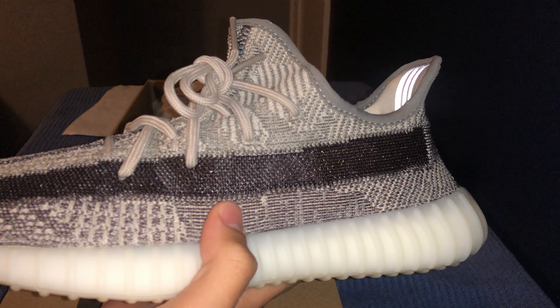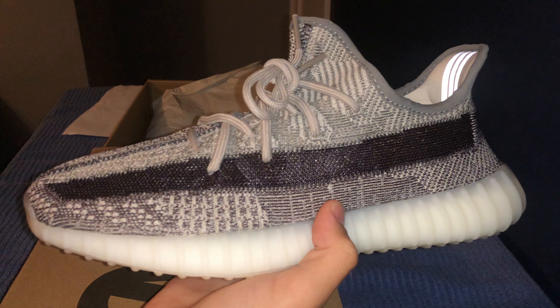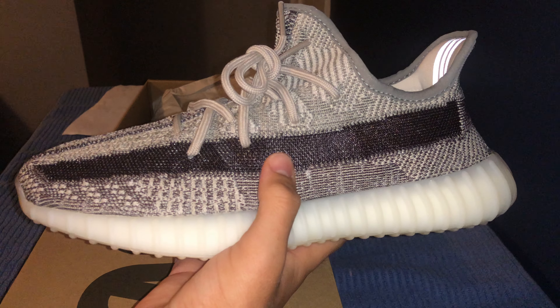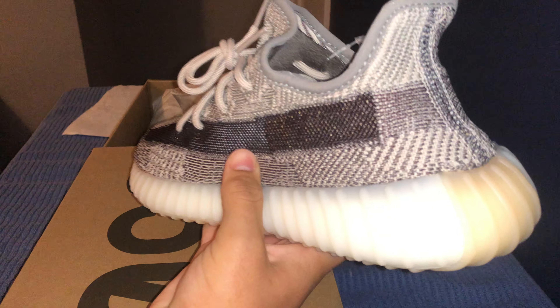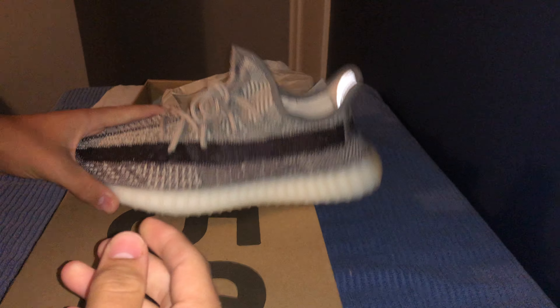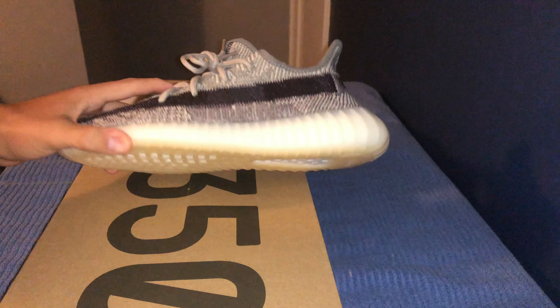I think these are going to get to like the Static price. This stripe here is going to increase the price a lot more too — most Yeezys that have the stripes are either really low or really high in price. The colorway on these is really nice and they go with everything, so I would say invest in these. Buy them for yourself now because they're going to go up.